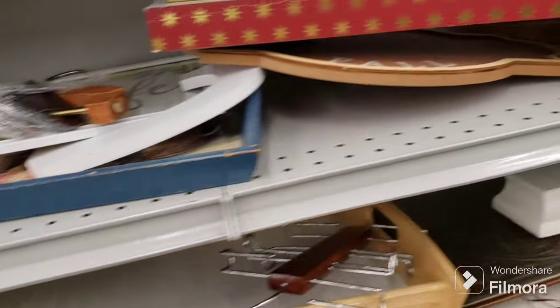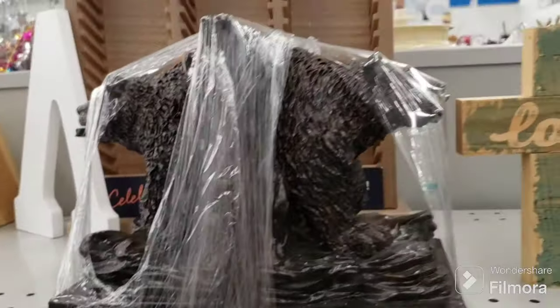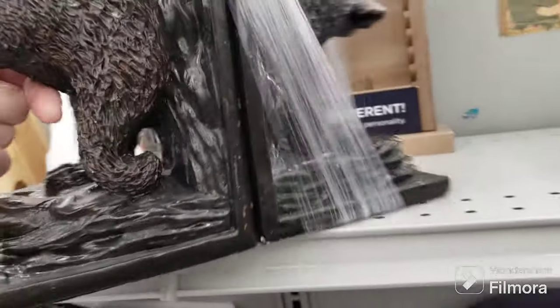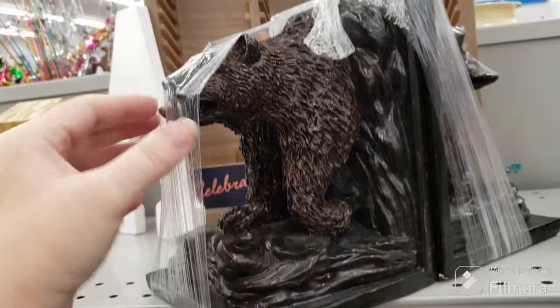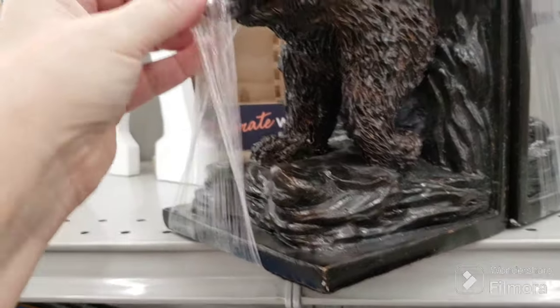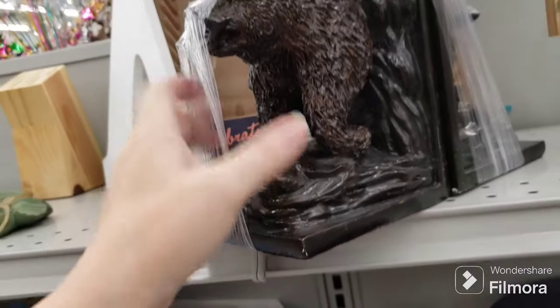Let's see what else we can find over here. Picture frame. That mysterious green thing is still here. Oh, this is cool — look at the bears with the fish in their mouth. They're cool. I think these are resin, they're not wood. $5.09 — that's a great price. I might get those. I've got to check the condition of the fish tail and head, but that's really nice for $5.09. I think I'm getting these.